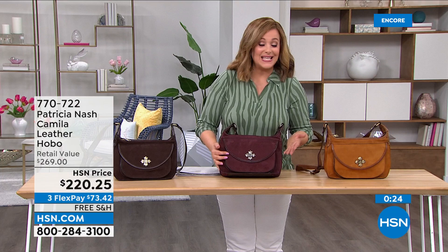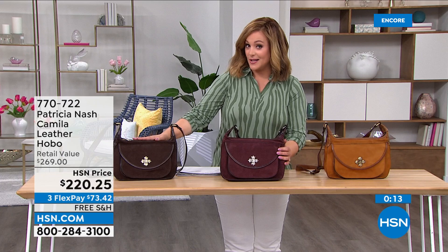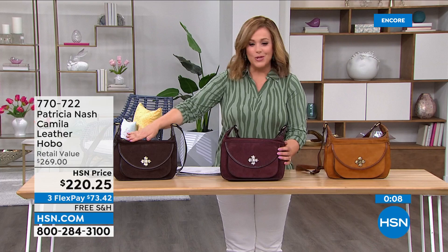If you want that plum, last call — two dozen remaining. Don't forget, I've got the chocolate as well. It is a rich, beautiful chocolate — doesn't look black, it's like a real warm, rich milk chocolate color. And then we also have it available in that really versatile cognac.